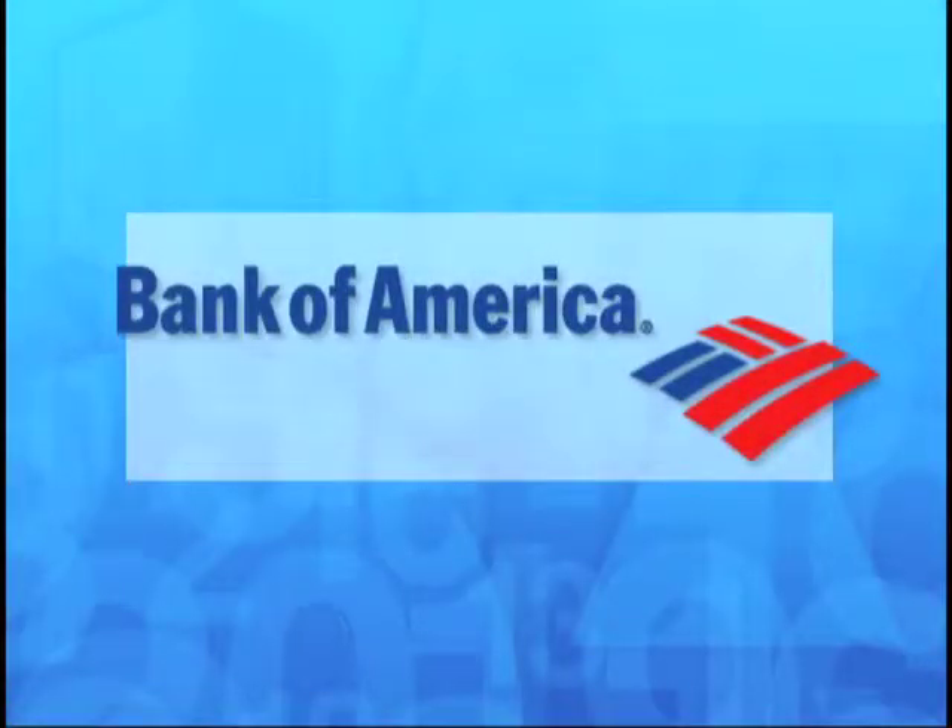Funding for NJN's Bringing Home the Math program for parents and preschoolers has been provided by Bank of America.